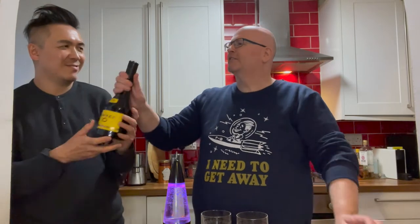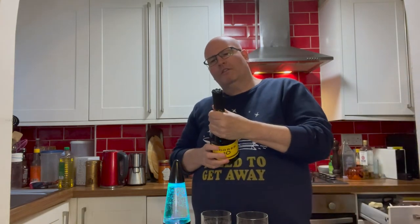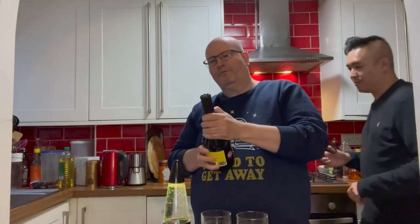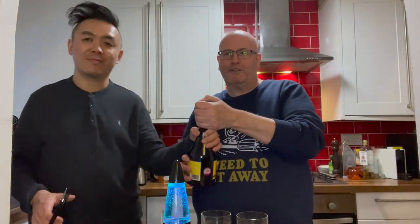Meanwhile, Paul is still struggling to open this. This is like... what is it? How does it come off? I think I need to know. Is it not just screw open? This is incredible, I've never seen anything like this. Are there not opening instructions on it? No. Okay, well, it looks as though we'll have to take a short break and come back.